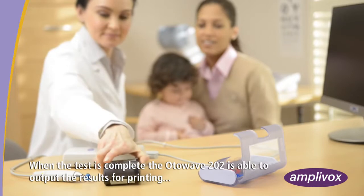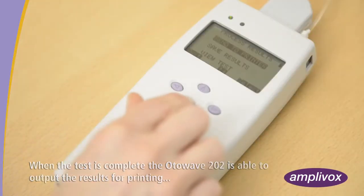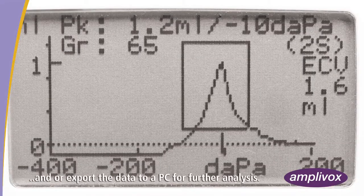When the test is complete, the Otowave 202 is able to output the results for printing, save within its own internal memory, and/or export the data to a PC for further analysis.